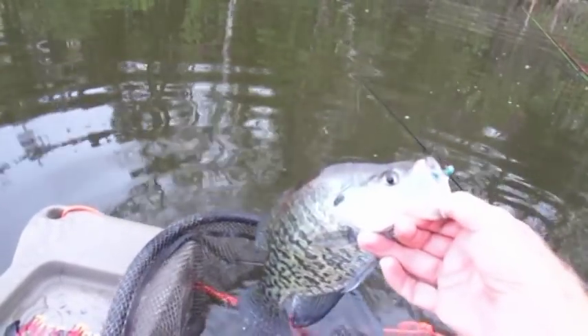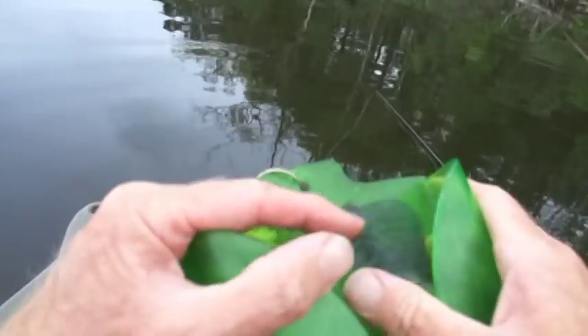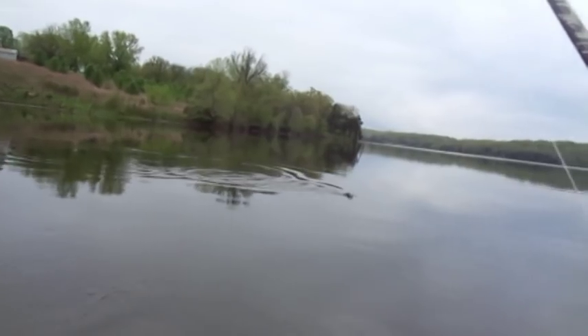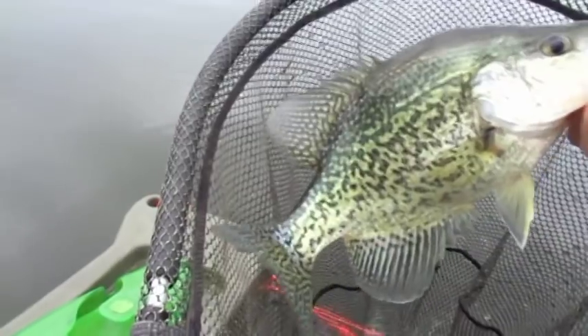This is a nice Binder crappie. Welcome to the kudzu party. This might be a crappie. Oh baby, it's a good crappie. Oh my gosh, it's a beautiful crappie.